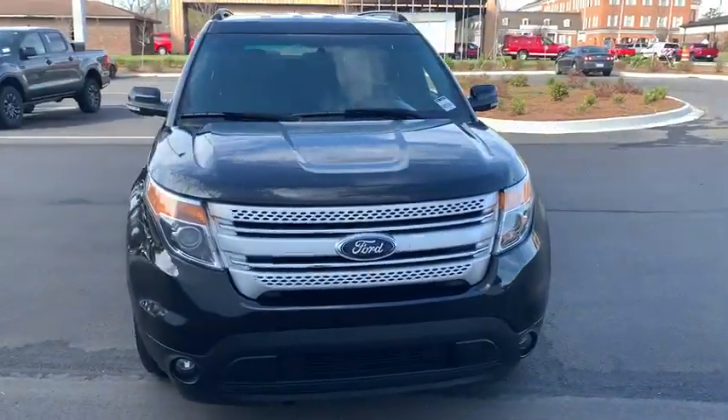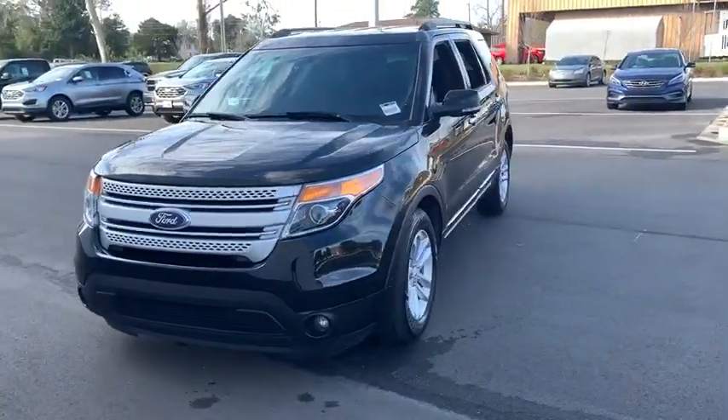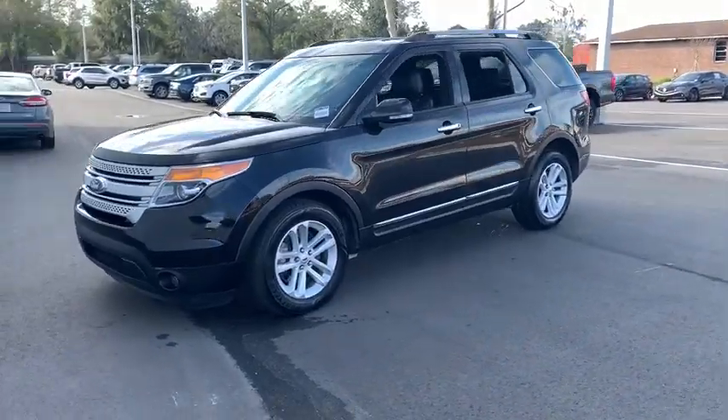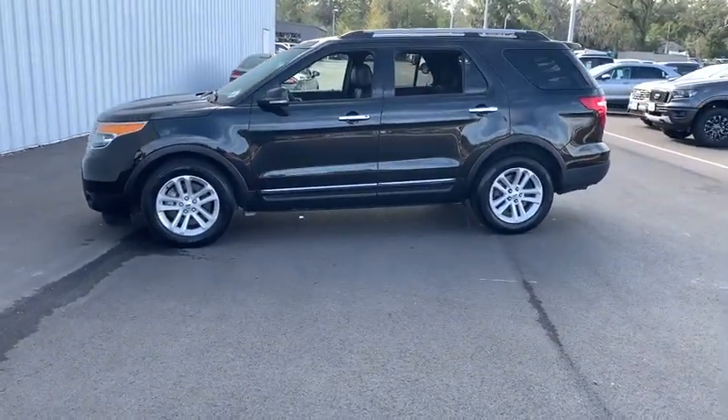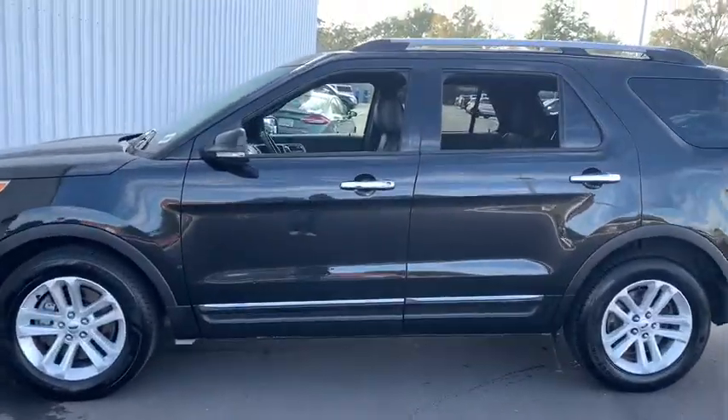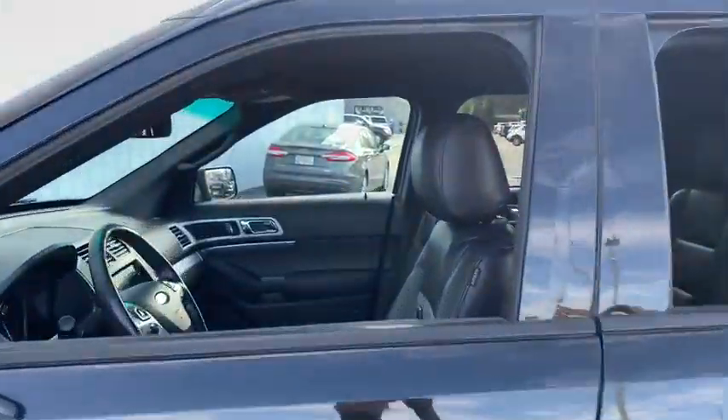Looking for the right vehicle? Check out the 2015 Ford Explorer. You've got a lot of capabilities to call on in a Ford Explorer. Don't underestimate your choices. This vehicle has less than 135,000 miles.